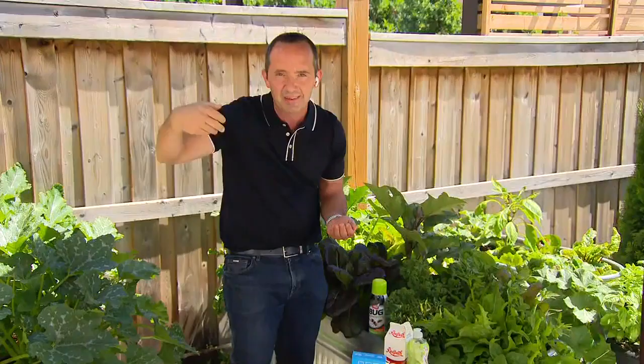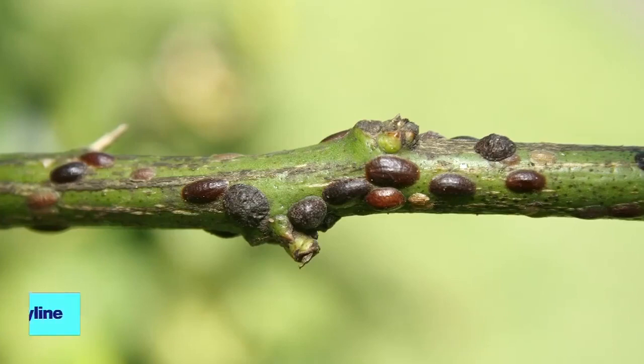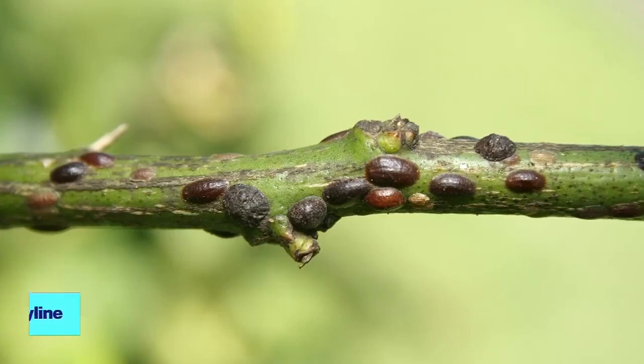Other common insects include scale. Scale is when you see bumps on the side of a plant, and with scale we need to use alcohol swabs. If you have an insect you're unsure about, snap a picture of it and put it on your social media — Facebook, Instagram. Your friends are very active gardeners now, and you can always reach out to me or other garden influencers out there to help identify it.